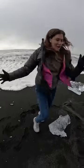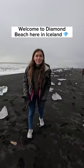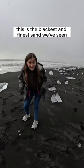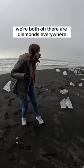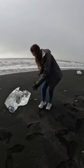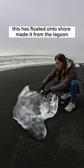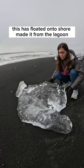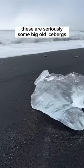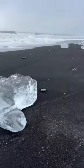Welcome to Diamond Beach here in Iceland — we are so stoked to be here. This is the blackest and finest sand we've seen, but also there are diamonds everywhere. Look at this one, it's massive! This has floated onto shore, made it from the lagoon, and it's a big chunk of ice that I can't even lift up. This is so epic.